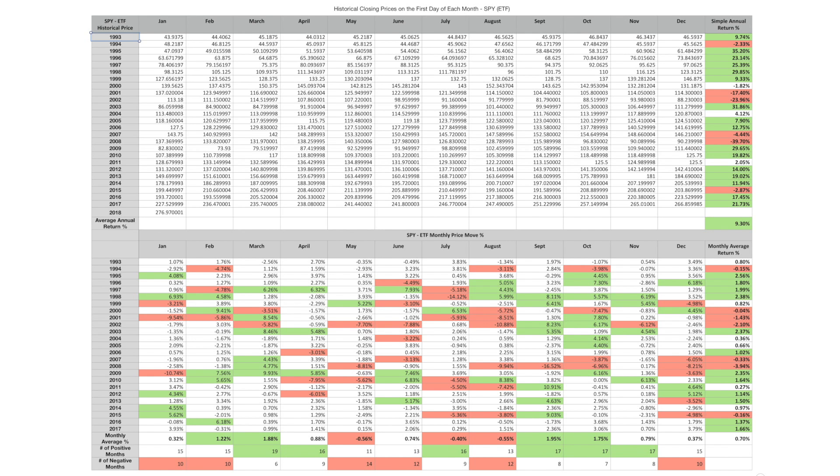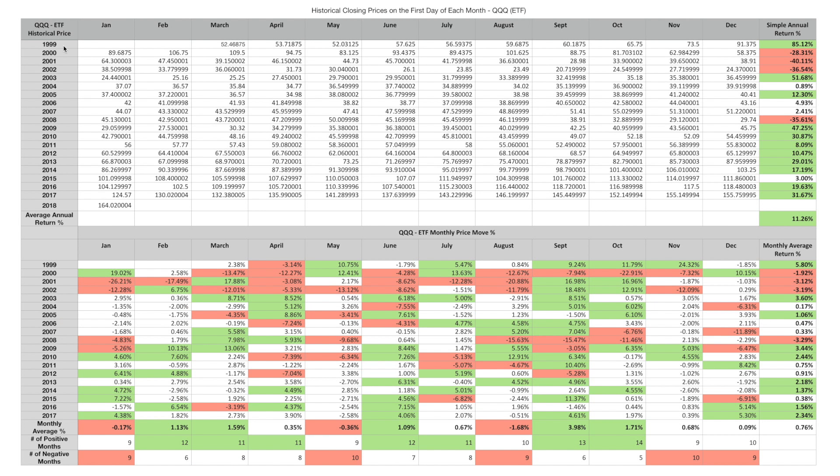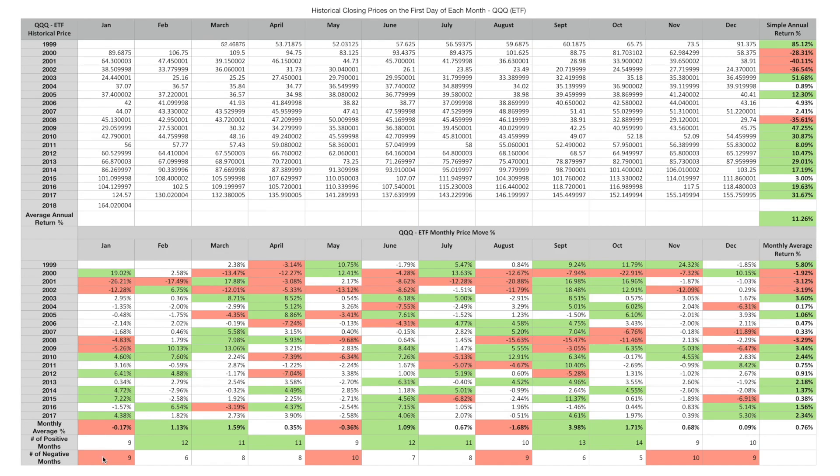Now I want to do this again for the NASDAQ. The QQQ has only been around since March of 1999. We can see these massive annual returns — and this is not inclusive of the dividend, which would be an additional 2% on top of the simple annual average of 11%. Of the last 18 Januaries, 9 were positive and 9 negative. February had 12 positive and 6 negative. The NASDAQ has had a bit better performance in June and July, but we can definitely see that February, March, April, September, and October have had more positive months than the middle portion of the year.